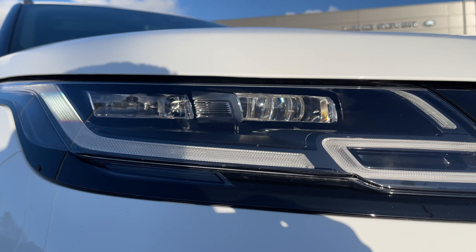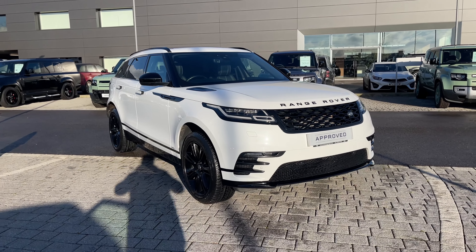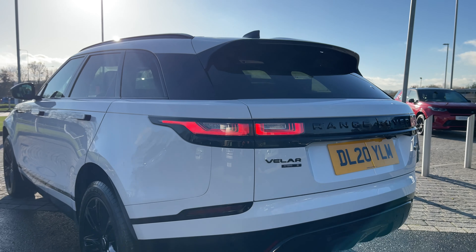At the front of the vehicle we have these premium LED headlights with signature daytime running lights, and at the rear of the vehicle we have these LED taillights.